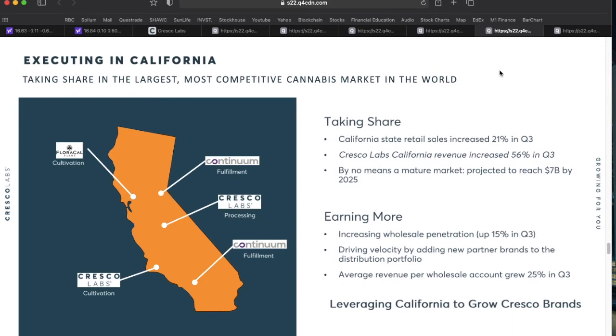The California market is where Cresco feels the battle will be won. California is currently the largest MJ market in the entire world. California retail sales increased 21 percent in Q3, while Cresco Labs revenue in California increased 56 percent in Q3 — outpacing average retail growth by about two and a half times. Despite these huge numbers, they feel California is still in its infancy and expect this market to reach about $7 billion by 2025.